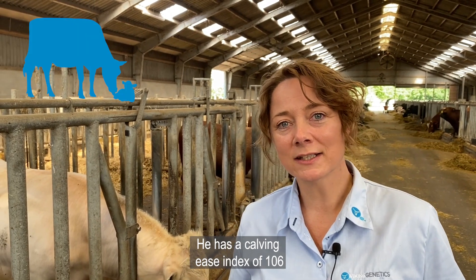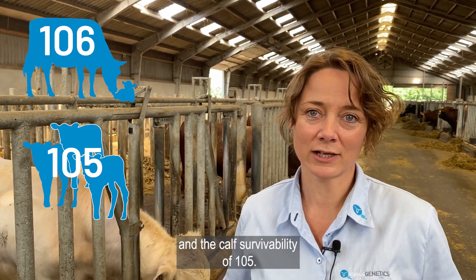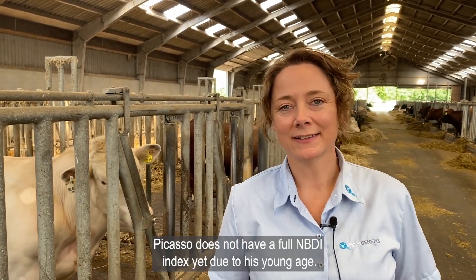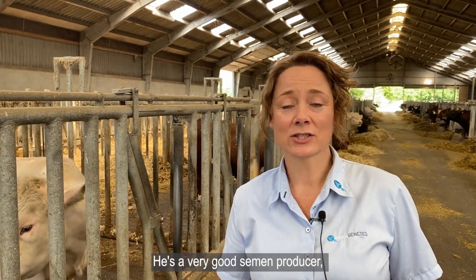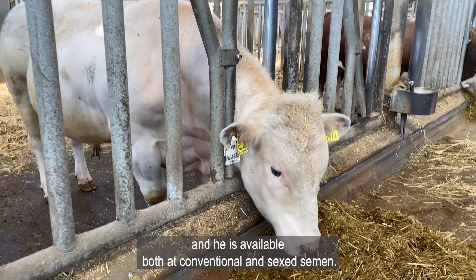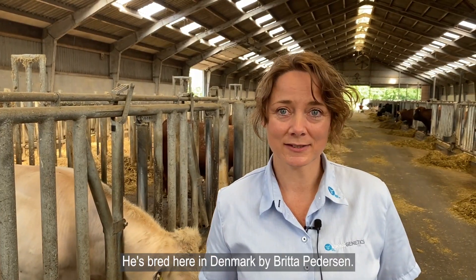He has a calving ease index of 106 and a calf survivability of 105. Picasso does not have a full NBDI index yet due to his young age, so we would have to look forward to that. He's a very good semen producer and he's available both in conventional and sexed semen. He's bred here in Denmark by Britta Pedersen.